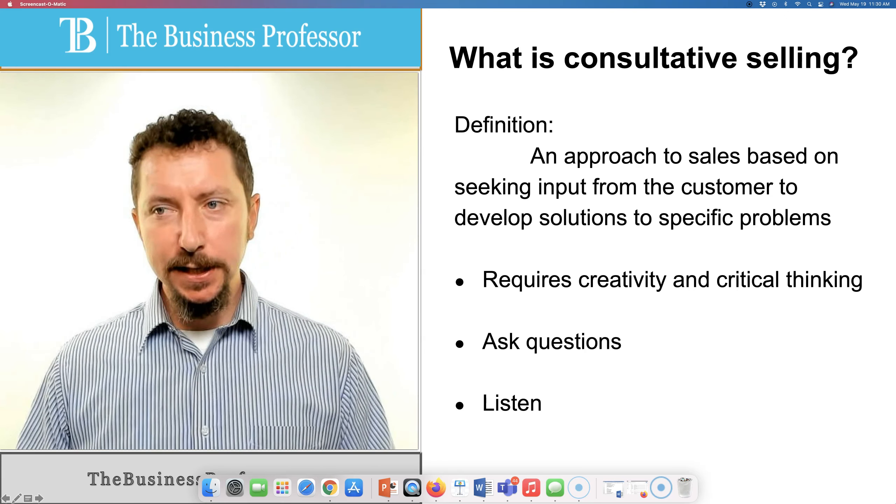That's kind of the opposite of what we're talking about here. With consultative selling, we're really going to listen, take input, and use that to cater our sales pitch and even the specific products that we try to sell to that customer. So this requires salespeople to be creative and to think critically about what the customer is really saying, and what problem they're really trying to solve, and then how we can solve it.